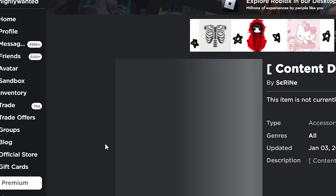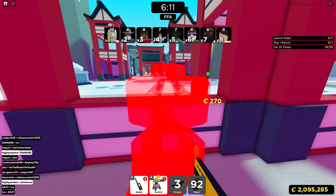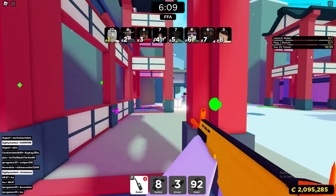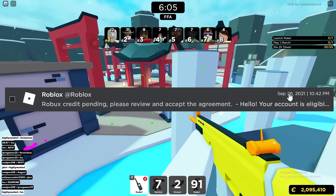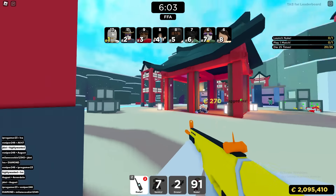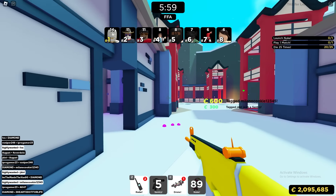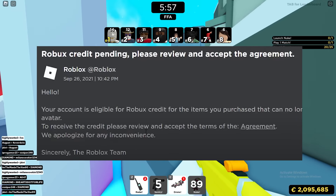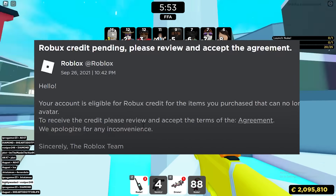It's actually pretty simple to get your refund — there are only a few things you need to do. First, go to your messages on Roblox and you should see a message directly from Roblox. The message should say 'Robux credit pending — please review and accept the agreement.' Once you see that message, click on it.